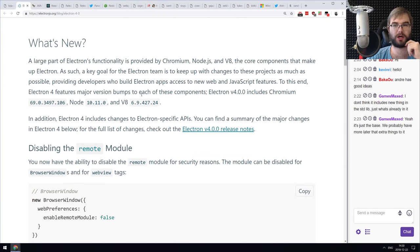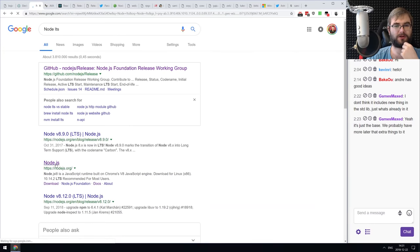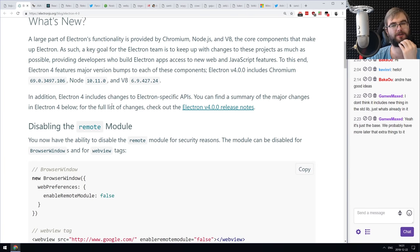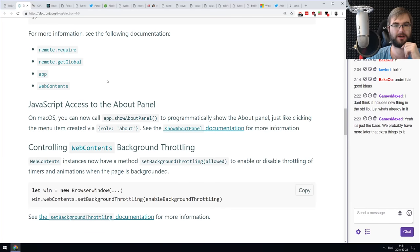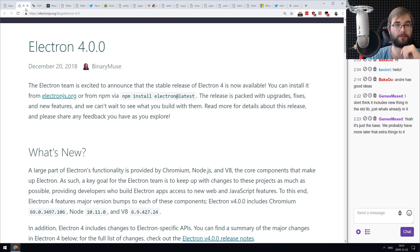Next is Electron 4.0, which upgrades Chromium to version 69 and Node version 10.11. It's lagging behind a bit — Node 10.14 was the latest — but a newer version of Chrome and Node means more speed, less memory consumption, and better performance. There are also some minor breaking API changes, which is why it's version 4.0. If you're using Electron for desktop apps, make sure to check those changes so nothing breaks.